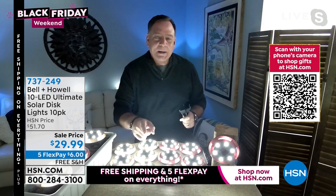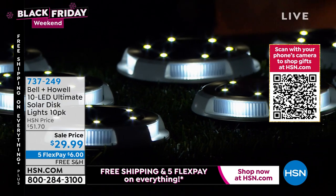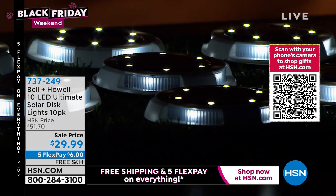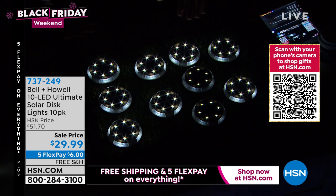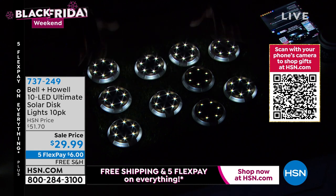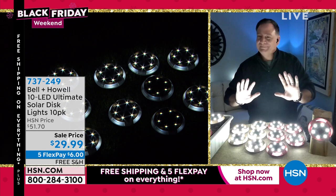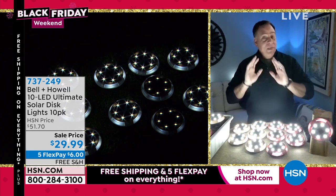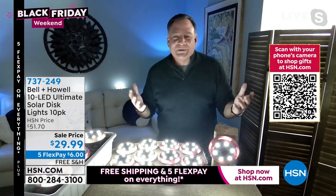Lou demonstrates the lights coming on and shows 10 of them glowing — a lot of light. He cautions: the one mistake people make is only buying one set — get as many as you'll need for the driveway, front yard, backyard. You can also lay them flat on a pool deck or tabletop. The host compares the view from Lou's webcam versus the studio camera to show what the lights actually look like in real life — Lou's view is closer to reality because the studio cameras have large lenses that absorb a lot of light.